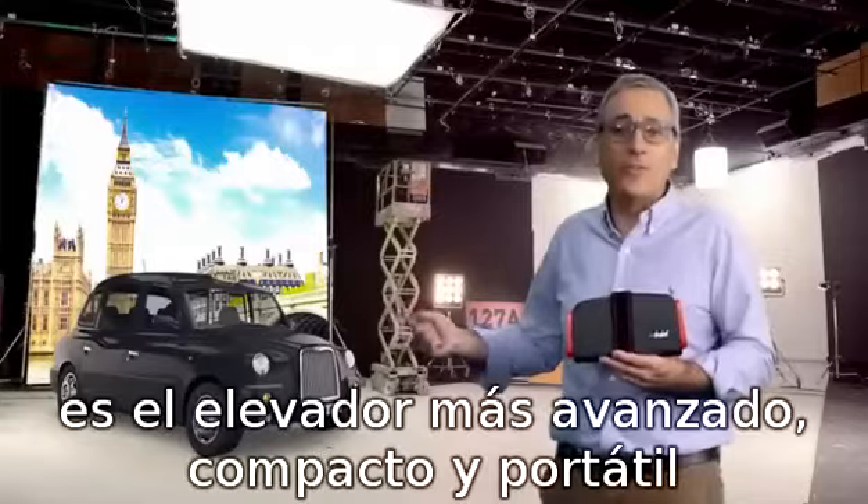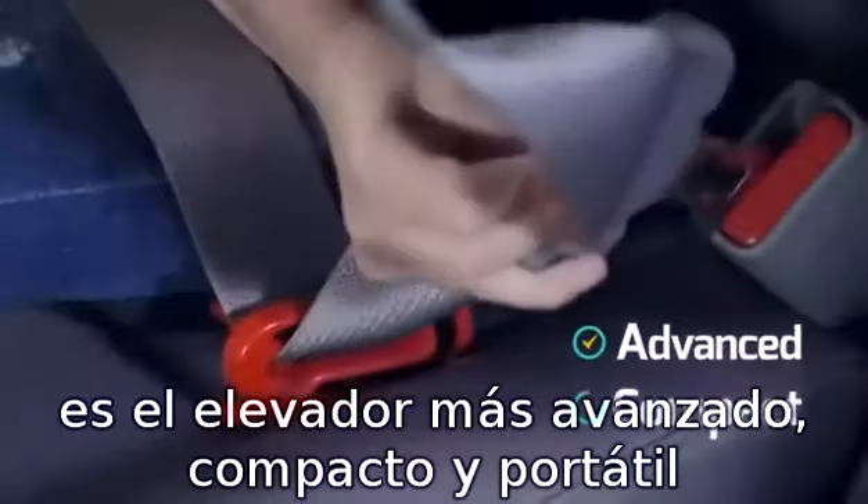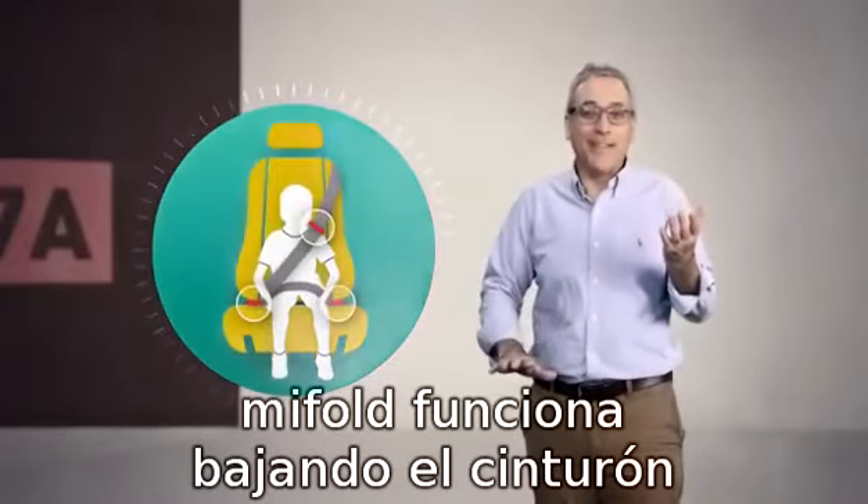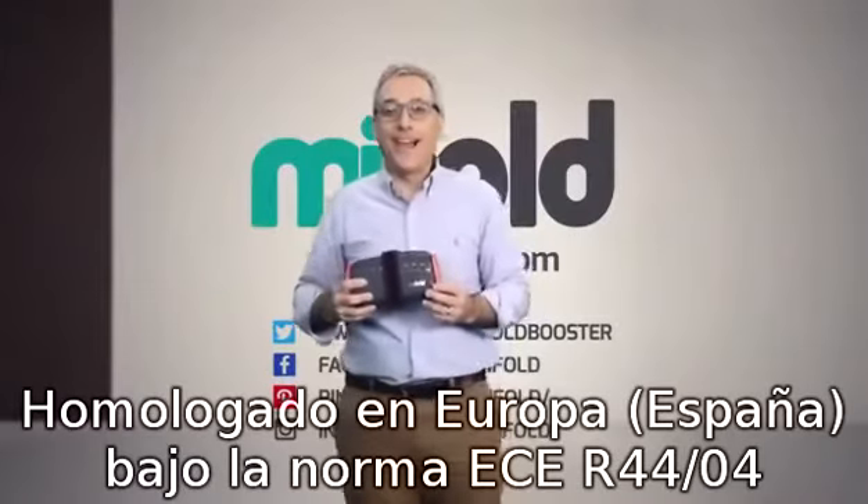It's the most advanced, compact, and portable booster seat ever. Instead of lifting the child up, mifold works by holding the seat belt down. It's that simple — grab one and go.